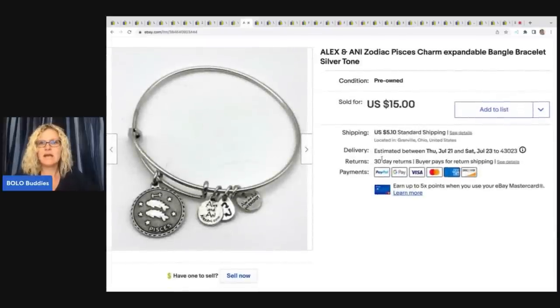The next item is this Alex and Ani Zodiac Pisces charm expandable bracelet. This was actually out of an estate lot of jewelry that my husband brought home — I picked out some pieces and listed them for him. This sold pretty quickly for $15 plus shipping.